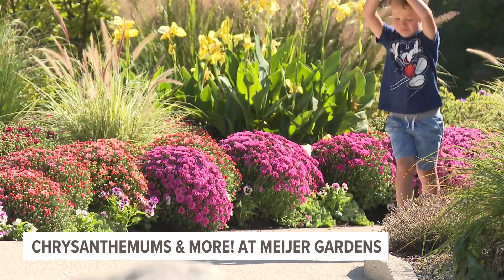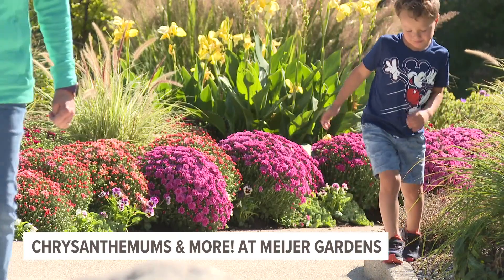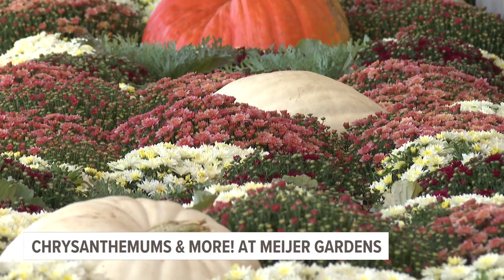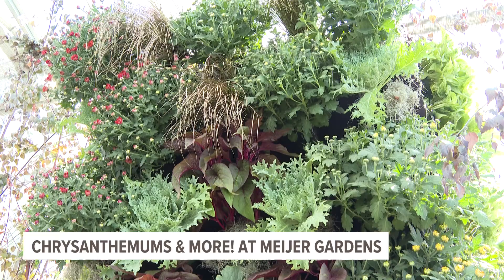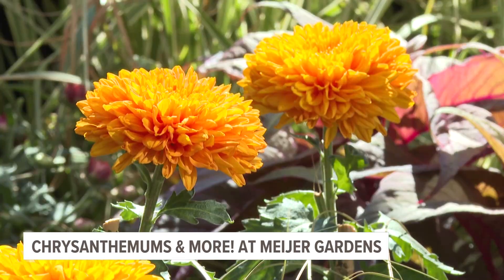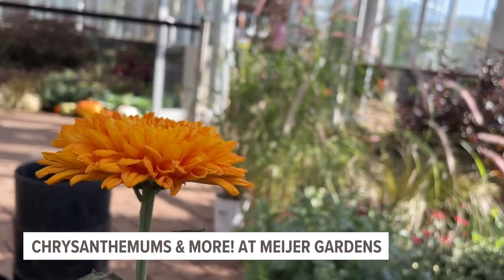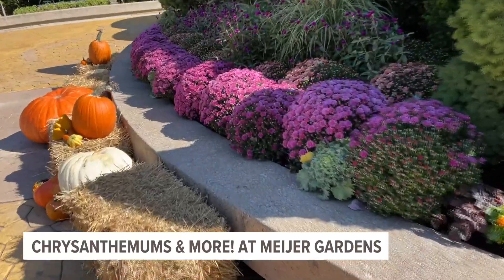Chrysanthemums are a plant that are familiar to people, but there are so many different types, varieties, and treatments to that. You have your garden chrysanthemums, which you'll see on our outdoor beds, to the florist mums within this space, to the big huge disc bud mums that are treated differently than all of those. There are so many different colors, varieties, and treatments to the chrysanthemum that we can do really unique new things with these that hopefully will be brand new for people.